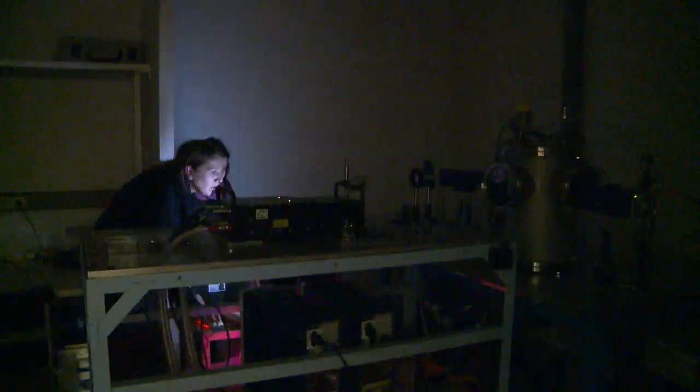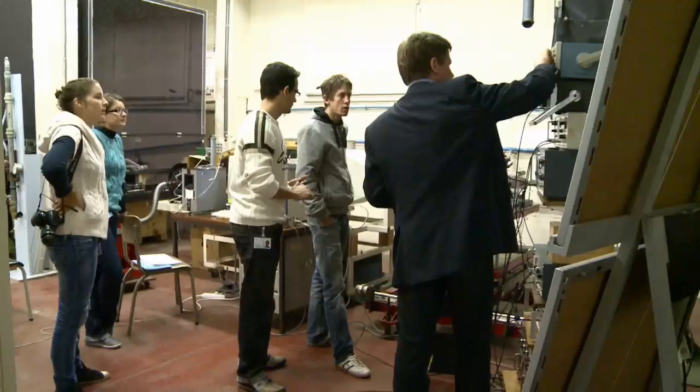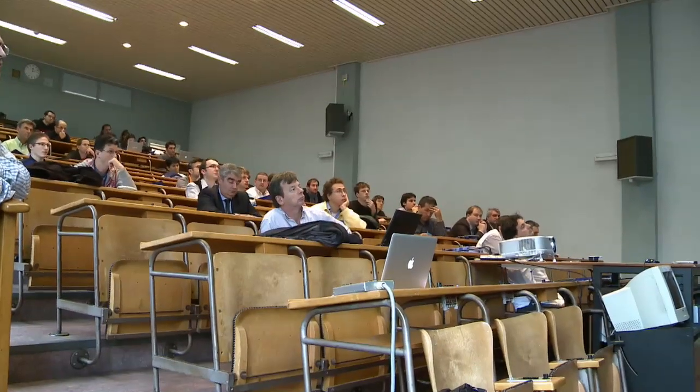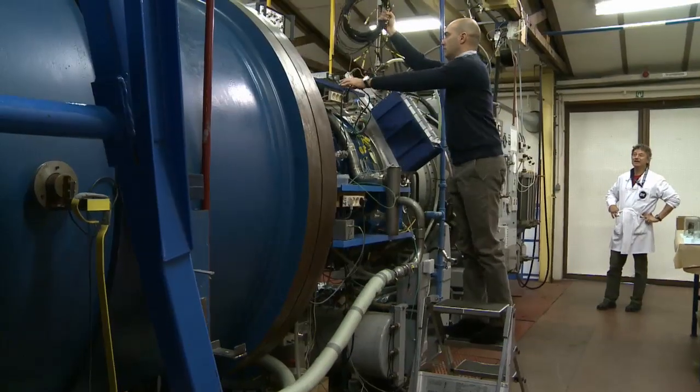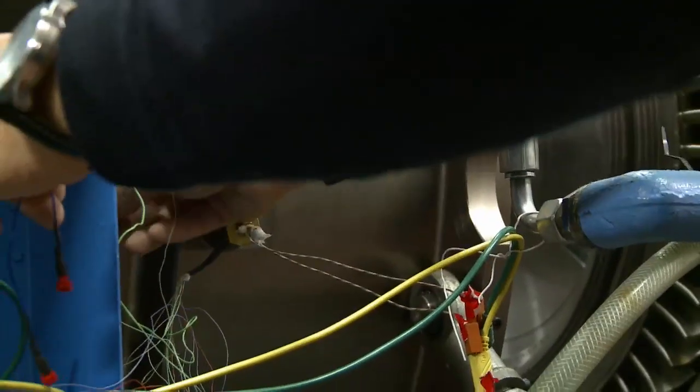A little further on, young scientists are studying the effects of the laser on the flows. Each year the Institute hosts students from NATO countries who come to receive training and do research. Sergio, for example, is Italian. He is 30 and pursuing his turbine engineering thesis at the Institute.